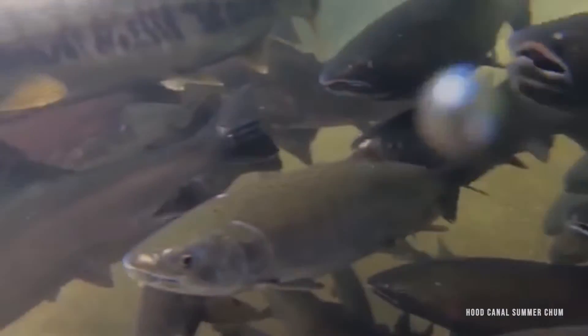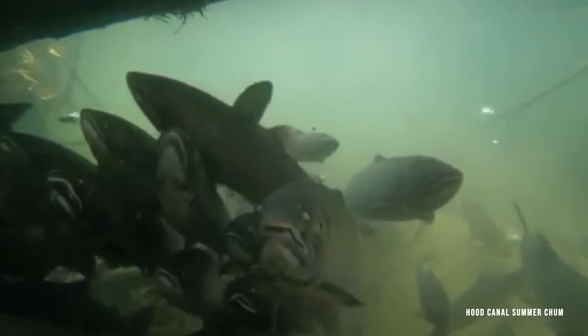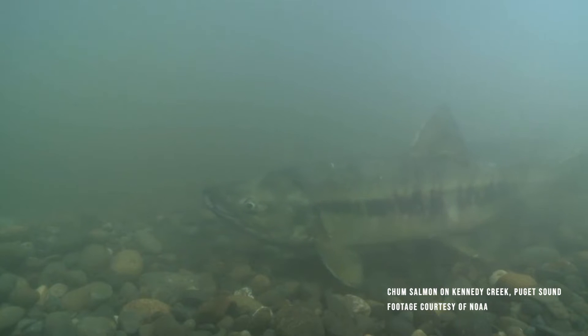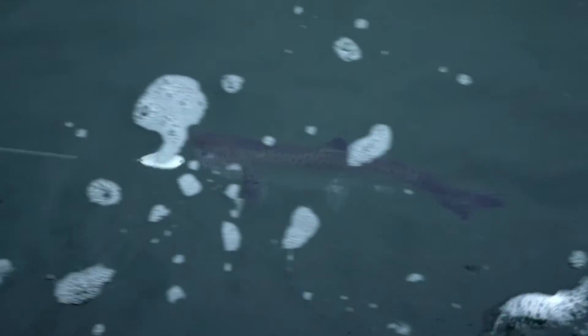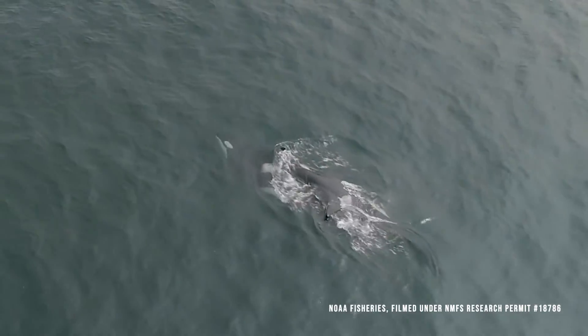Restoring the Duckebush Estuary is a much-needed step in reaching recovery targets for threatened Hood Canal summer chum. Their population, once at dangerously low levels, is on the verge of a recovery. Delisting summer chum could be a national success story, highlighting how investments in habitat restoration and sustainable fisheries management can effectively recover salmon populations. This recovery may lead to better fishing opportunities for anglers and tribes, and could also increase prey availability for endangered southern resident killer whales.